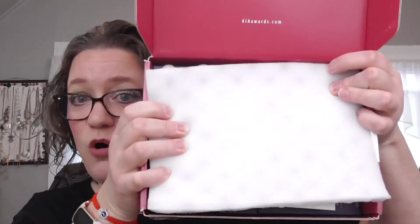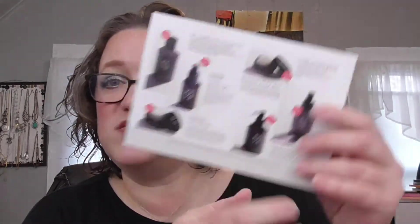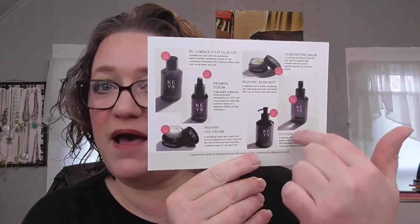This is packaged so well and again this is not sponsored — they have no idea who I am. I just decided I wanted to try it, and it comes with a card that talks about Keys Soul Care, gives you all their socials, and then talks about each product on the back. So I'll pull out the products and tell you about them as I pull them out.